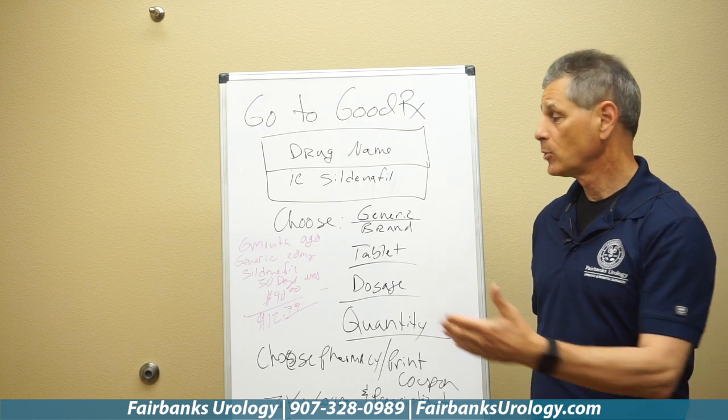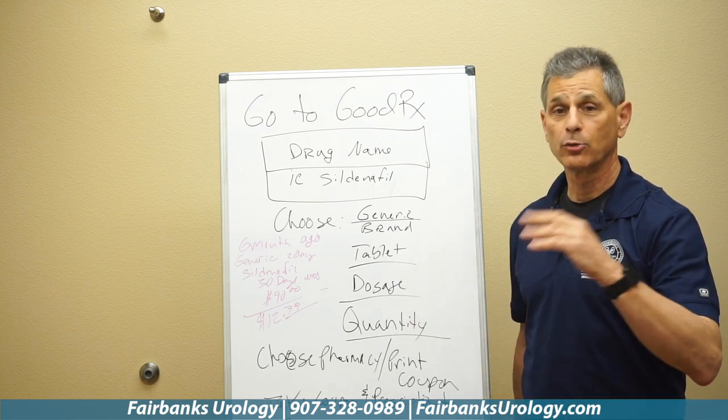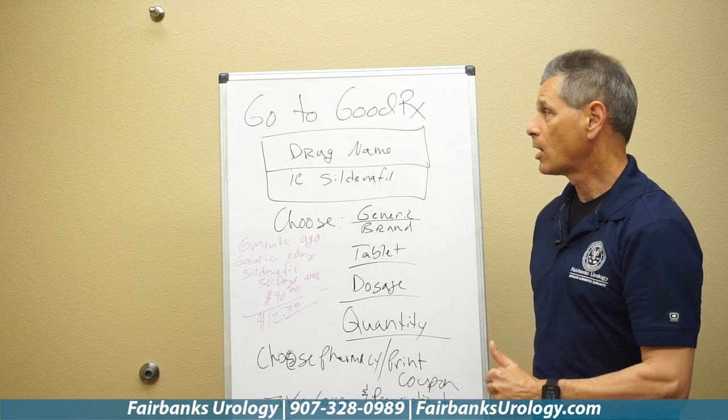How do they do that? Most of these drugs have gone generic. There's no reason for their prices to skyrocket to the point where you can't afford them anymore. So how do you use GoodRx?